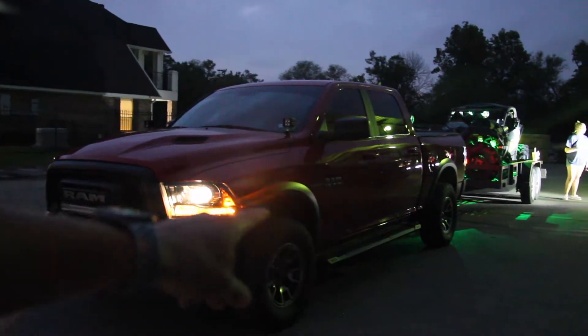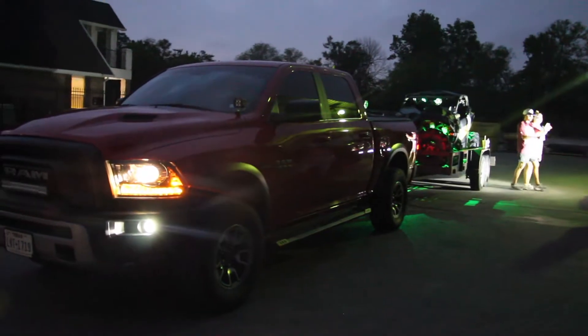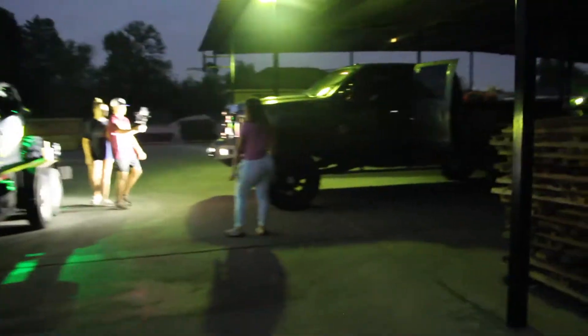We've got the 2017 Ram Rebel, 2020 Honda 350, Polaris X3 Can-Am Turbo, and then here we have Isaiah's big old truck — an F250 — and he's loaded down as well. The light's kind of bad over here but we have the side-by-side and I can see a four-wheeler in there too.